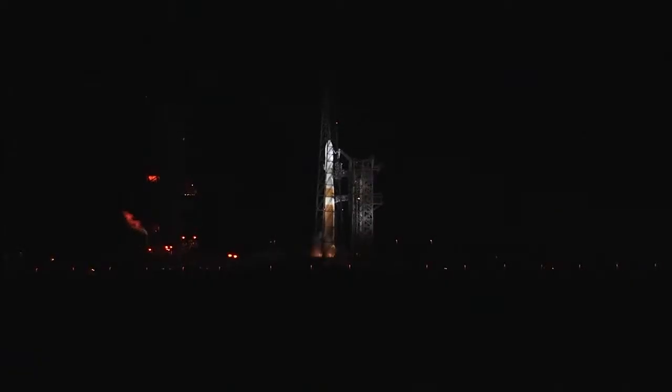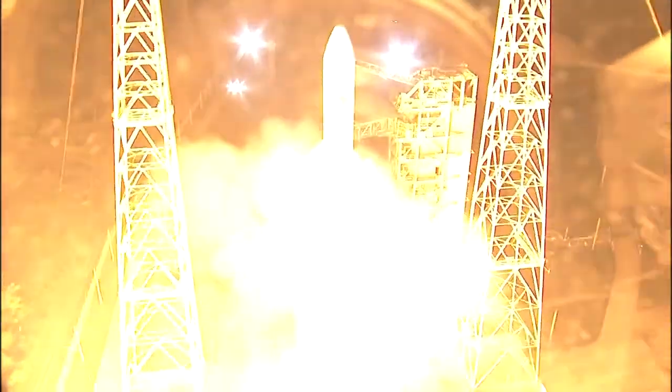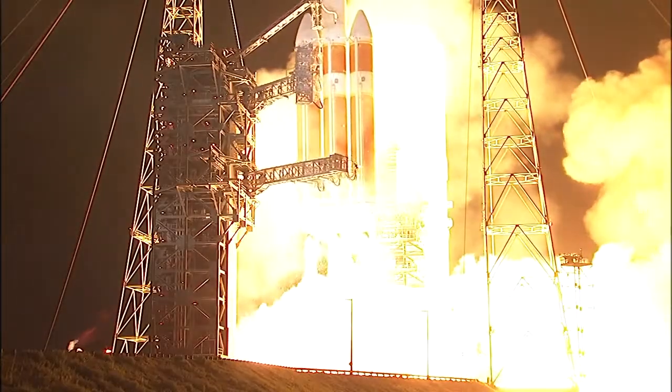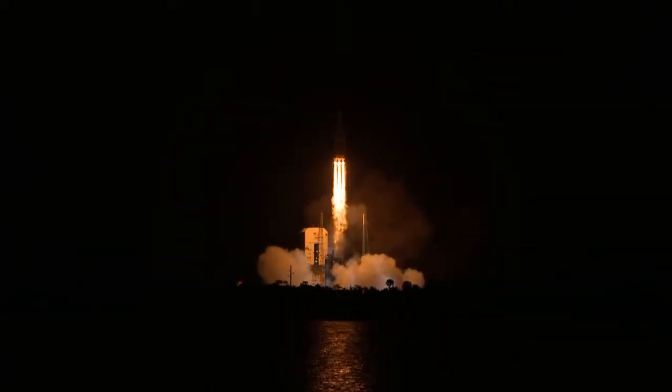Ten, nine, eight, seven, six, five, four, three, two, one, zero. Liftoff of the mighty Delta IV Heavy rocket with NASA's Parker Solar Probe, a daring mission to shed light on the mysteries of our closest star, the Sun.